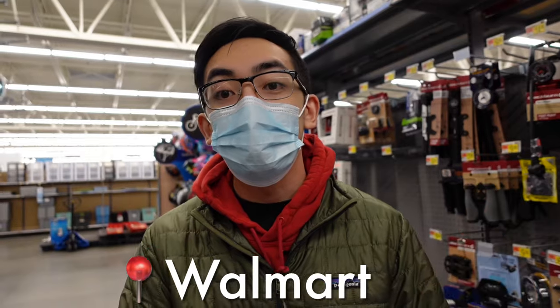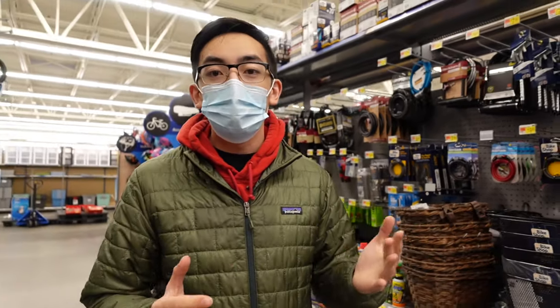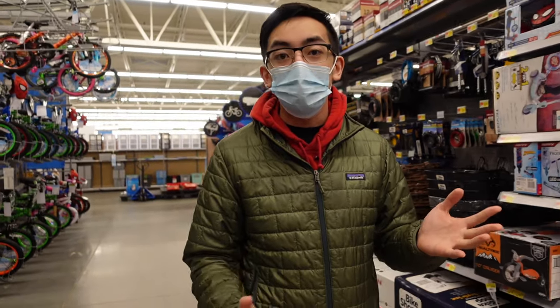Alright guys, we're going to go to the toy section and see — hopefully I'm not sure where they put these Black Friday Urshifu boxes.